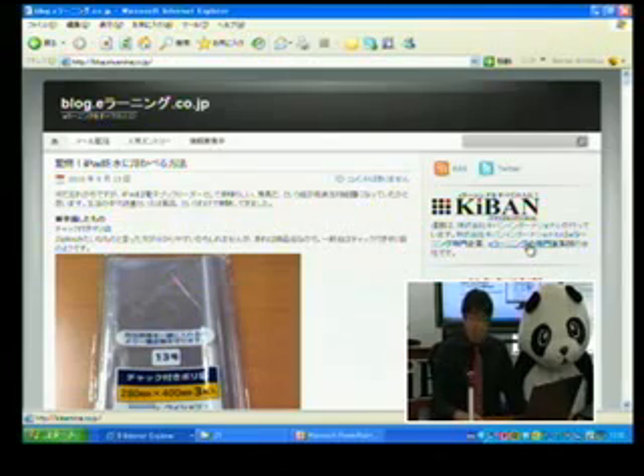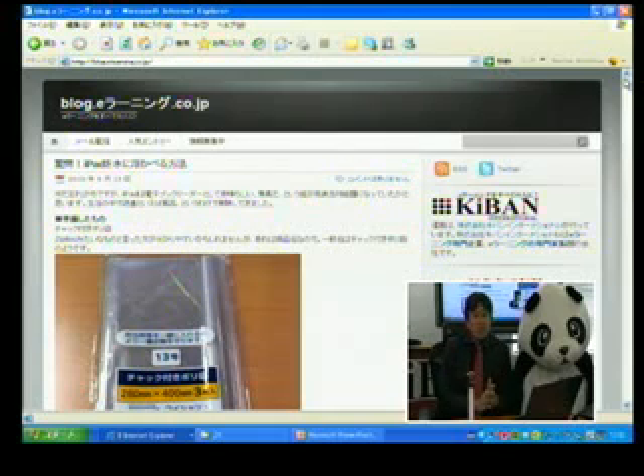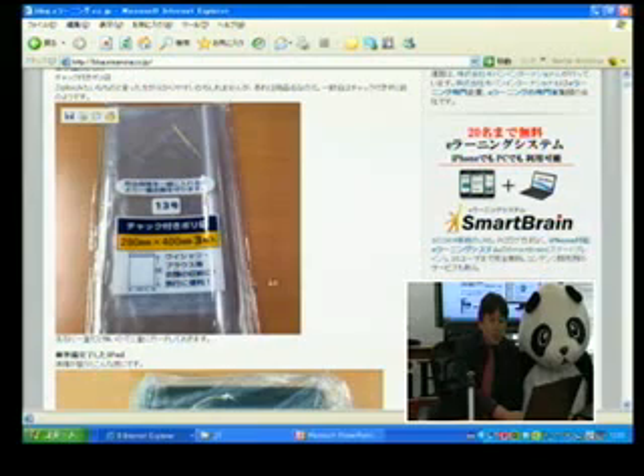この写真を見ていただくと一目瞭然なんですけれども、詳しくは弊社の基盤インターナショナルのブログにアップしております。まずiPadってそもそも電子書籍・電子ブックリーダーとしてすごくいいという話でしたよね。で、電子書籍、生活の中で本を読むといえば風呂だと思いましたので。